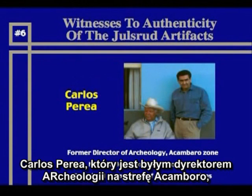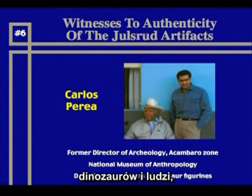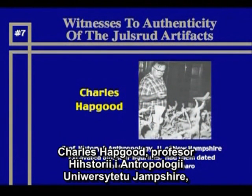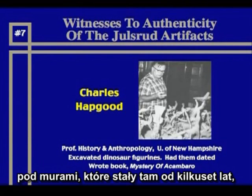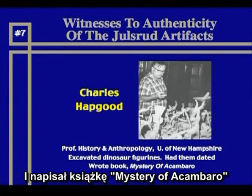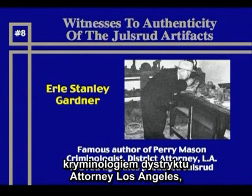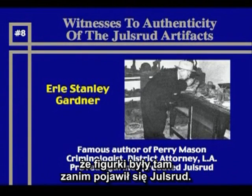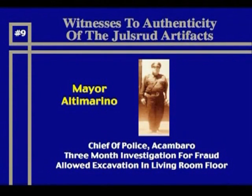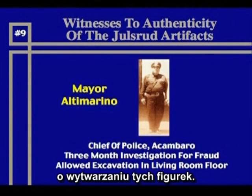There is Carlos Perea, former director of archaeology of the Acambaro Zone of the National Museum of Anthropology, who described excavations with Ramon Pena-Chan — dinosaurs and humans together. There is Charles Hapgood, professor of history of anthropology at the University of New Hampshire, who excavated dinosaur figurines under roads, helped excavate under the house of the police chief, and under stone walls that had been there for hundreds of years, and wrote the book Mystery of Acambaro detailing his investigation. Together with Earl Stanley Gardner — the famous author of Perry Mason, a criminologist and district attorney in the Los Angeles area for 30 years — he proved, beyond any shadow of a doubt, that the figurines predated Uelsrud. There is the mayor of Acambaro, who worked with Earl Stanley Gardner and conducted his own three-month investigation for fraud, trying to find anyone manufacturing these things, and allowed excavation under his floor.